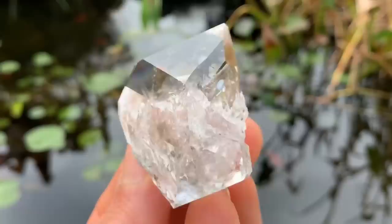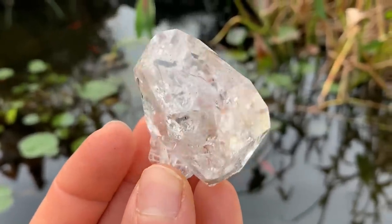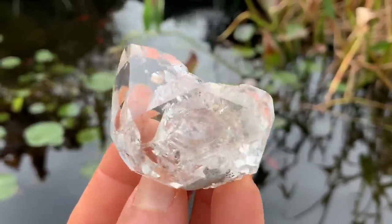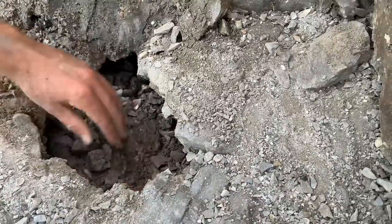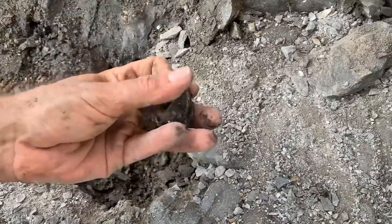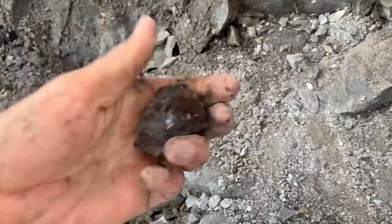Going to have another one attached right there but we'll get that done later — awesome crystals. Pulling out this rubble here, and there you go, look at that, beautiful.